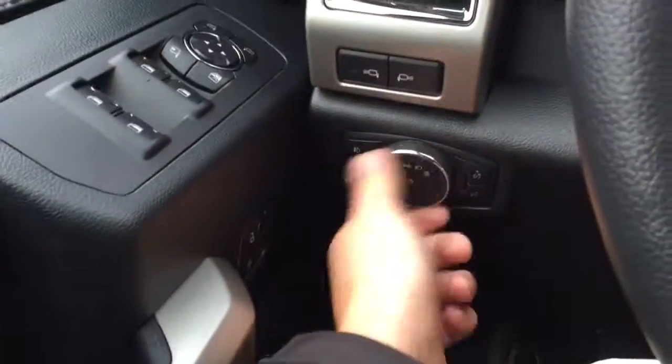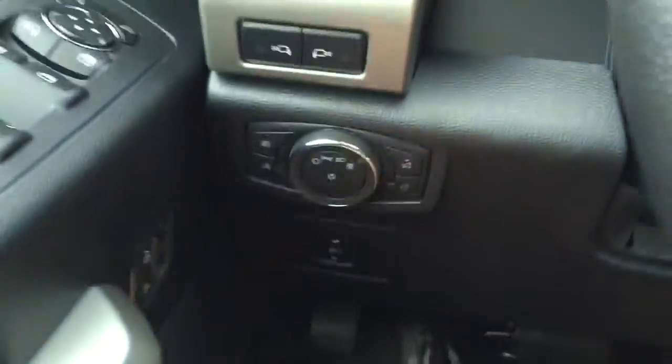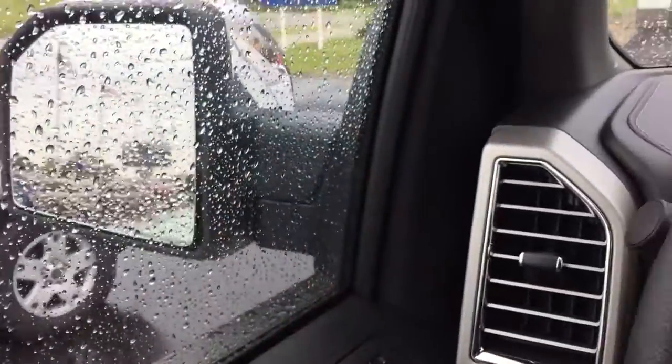Over here you have your automatic headlights, fog lights, bed lighting, and then your panel dim. Foot pedals that go up and down. Your lighting for your mirrors, for your LED mirrors — that's the spotlights, basically.